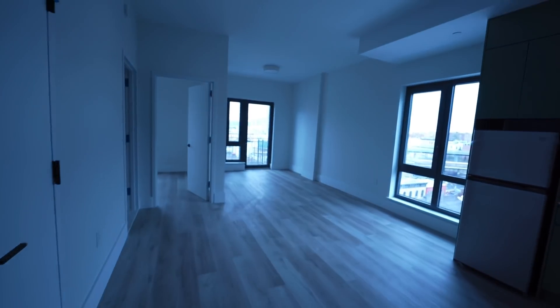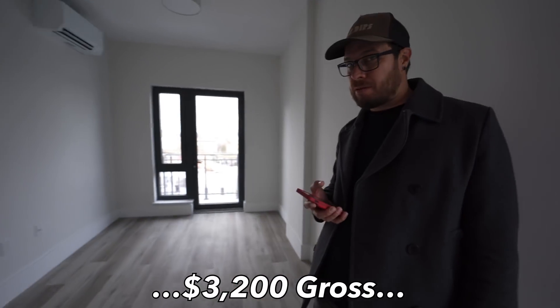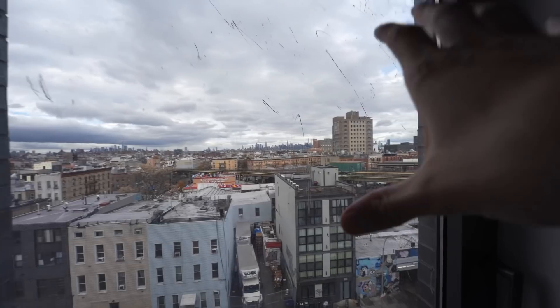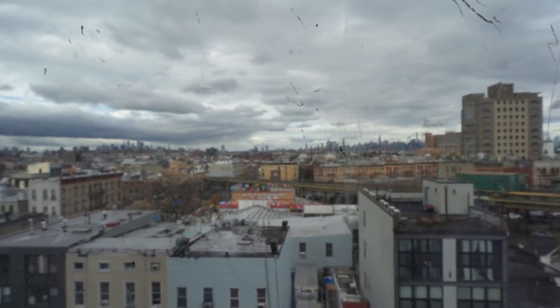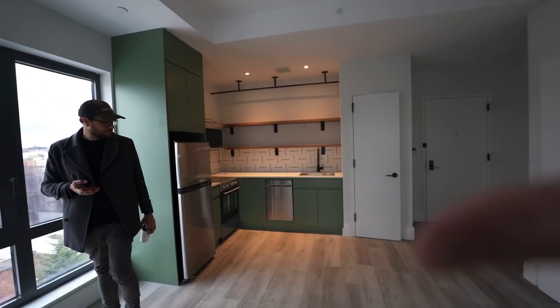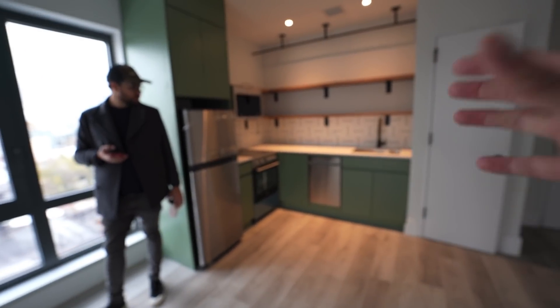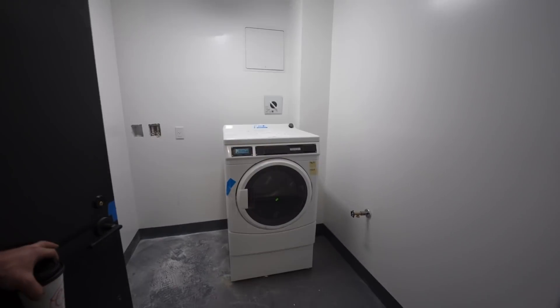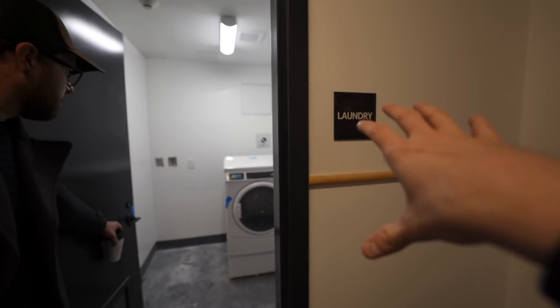This one-bedroom unit is beautiful — it's going for $3,200 gross, one month fee. We've got the exact same city views here as everywhere else in the building, and all the units have essentially the same kitchen layout. There's a laundry room on every floor of the building so you don't have to go downstairs — every floor has it.